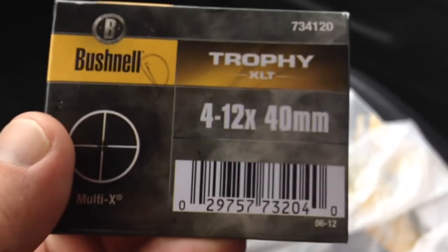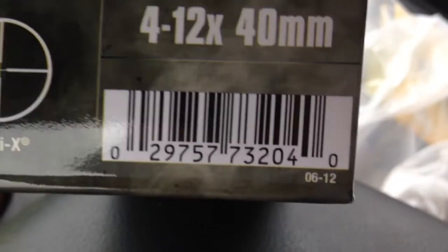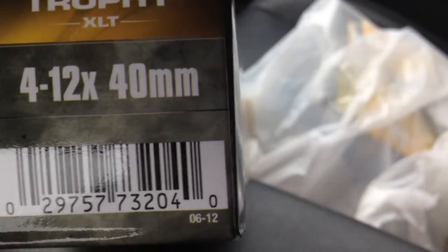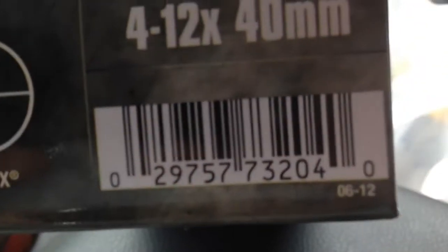Got a new scope deal here — this is a Bushnell Trophy XLT, a 4x12x40. It's a better scope than the Nikon in the same configuration. It doesn't have the bullet drop compensator on it, which is what I like, because I want one for actually zeroing a gun in. This was a tactical driving scope so it'll work out pretty good.